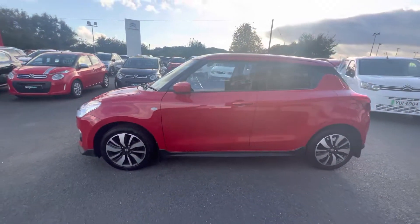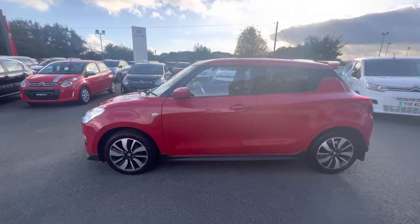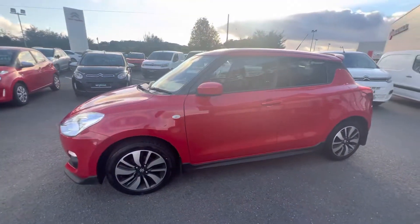Hi folks, David here from JC Holiday and Sons. Today we have a 2019 Suzuki Swift. This is a dual jetting model finished in fire red with 16 inch alloy wheels.